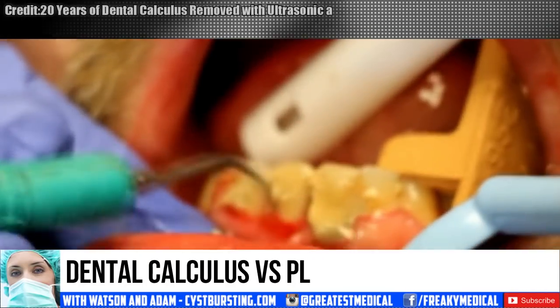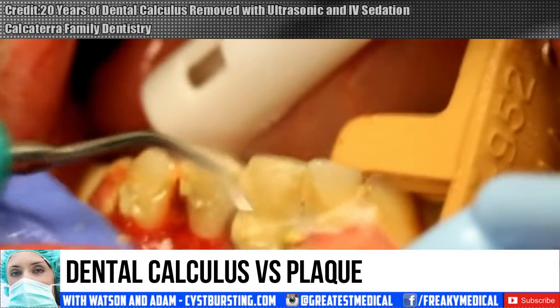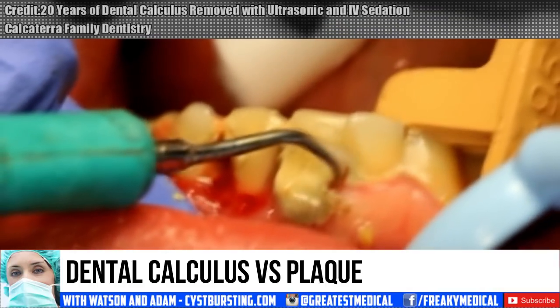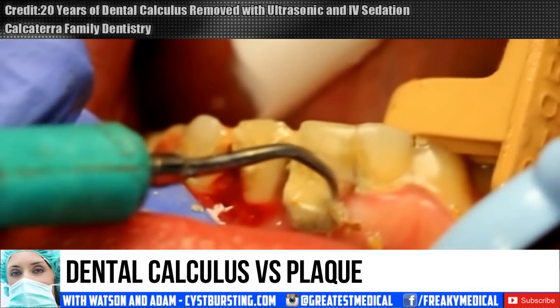Good medical morning! This is Watson, your Prince of Popping, and today we're going to check out dental calculus. Specifically, what is the difference between dental calculus and plaque?